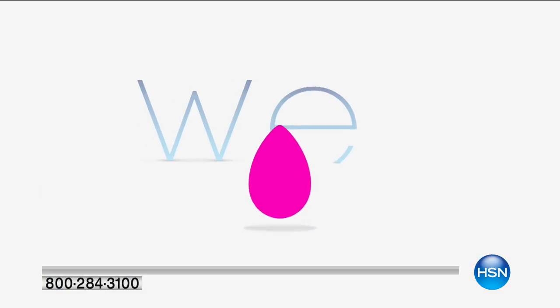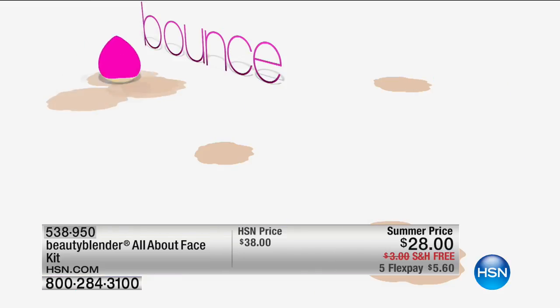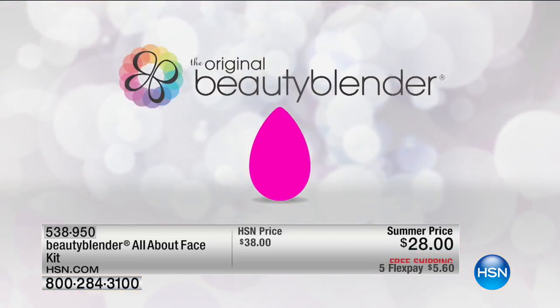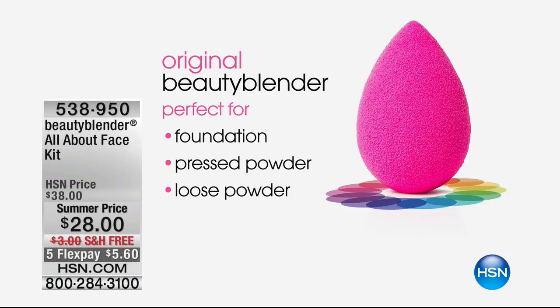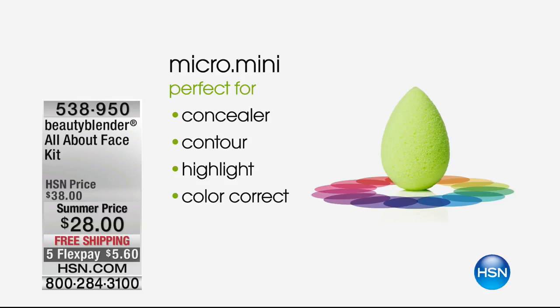Now for the original, iconic Beauty Blender — a truly award-winning high-definition sponge offering everything from sheer to full buildable coverage. It won the Allure Best of Beauty Award. Today we're doing something never done before — the All About Face Kit — which includes the original big Beauty Blender, a smaller blush blender, a micro mini, and the cleanser. This is introduced by Patty Riley, a beauty expert for more than 15 years who worked with creator Rayanne and fell in love with the product.